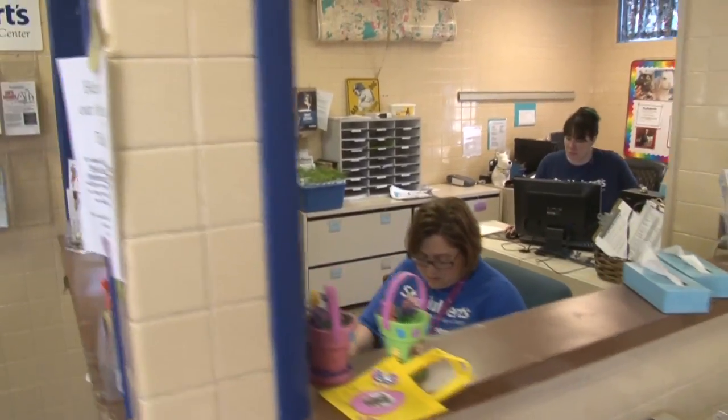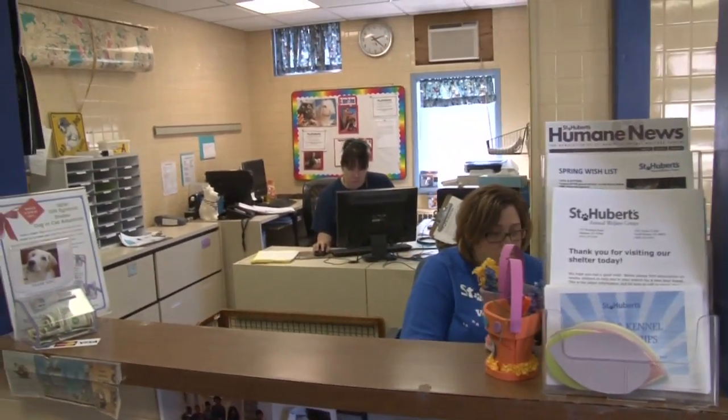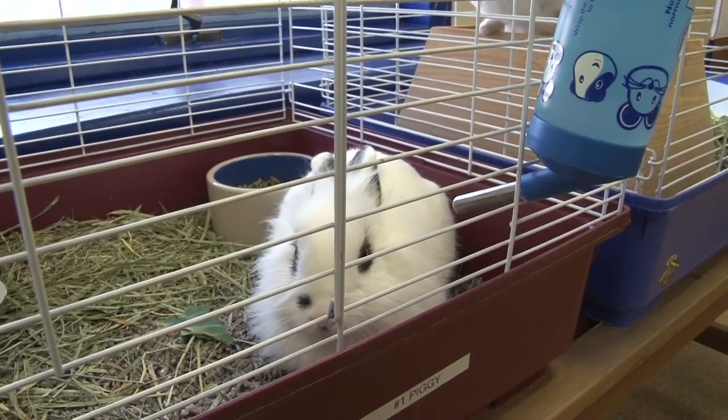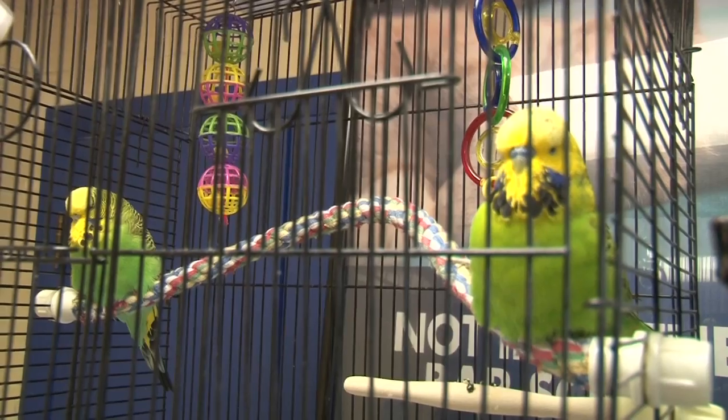Welcome. This is our lobby. When visitors come in, their first stop will be our front desk where they can meet our great staff and our awesome volunteers who can direct them to what they'd like to see. And off of the lobby, we have some of our small animals — bunnies, ferrets, guinea pigs, hamsters, some small birds, and some of our resident cats hang out up front.